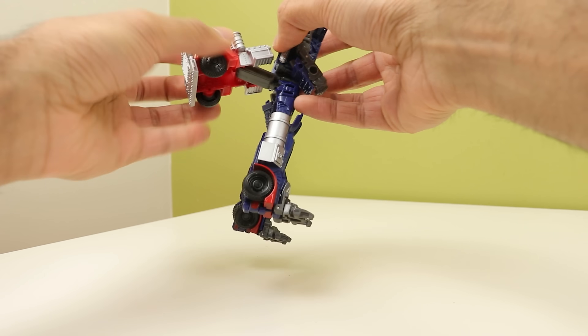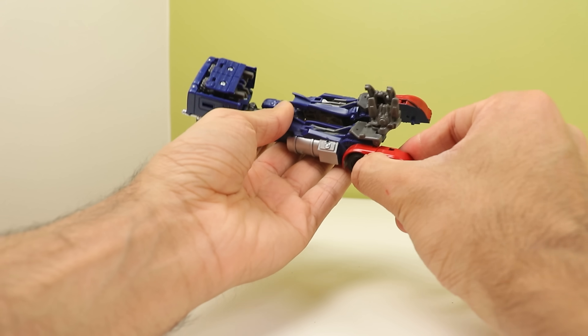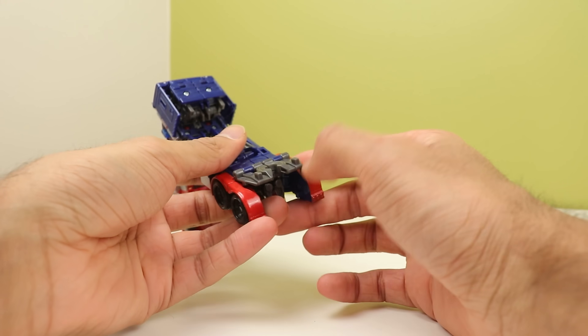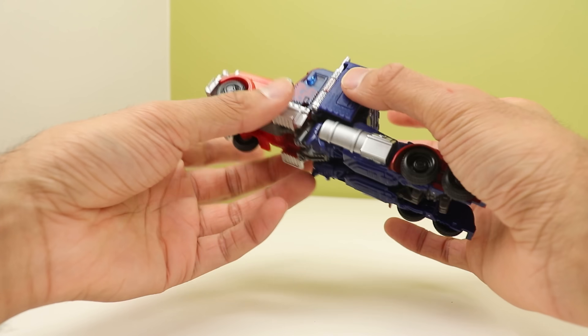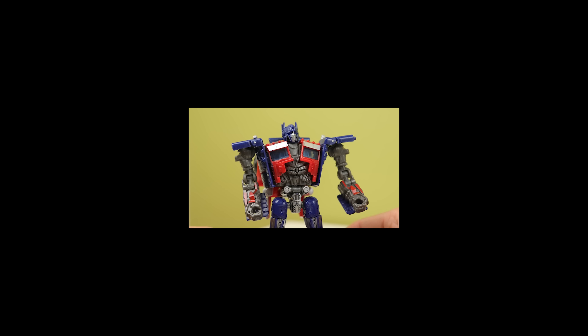The transformation shares some similarities with the Cyberverse Commander of the same year, and it's a lot more fun to do here. It's not your traditional Prime transformation in the arms — they don't become the front of the truck; instead they become the back of the cab, which is really neat. The legs end up in a similar spot to most other Prime toys. The way the back wheels unfold is really satisfying. And going back to robot mode, there's a little head reveal gimmick that, unlike the Age of Extinction one, doesn't launch the head off — so zero out of ten.